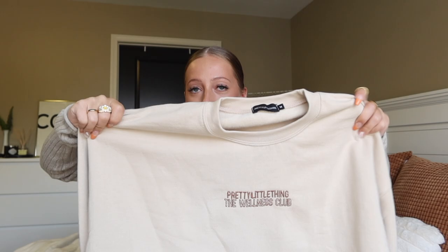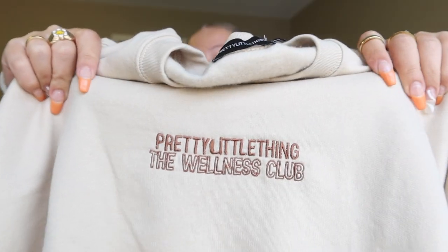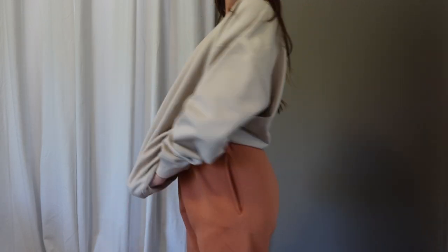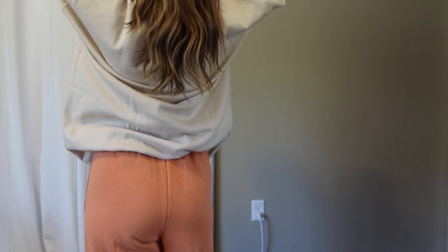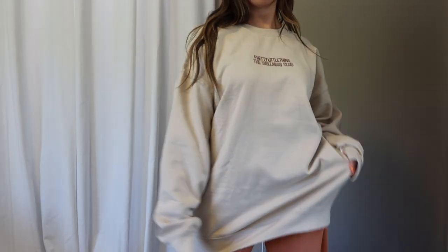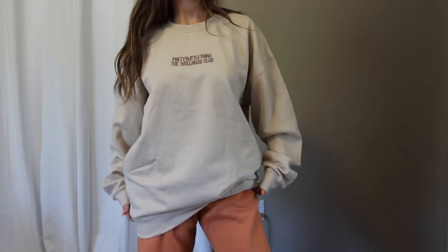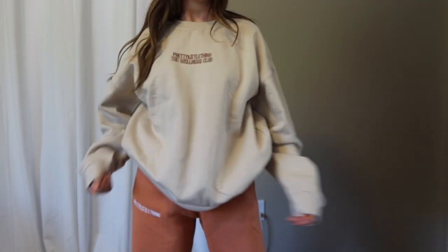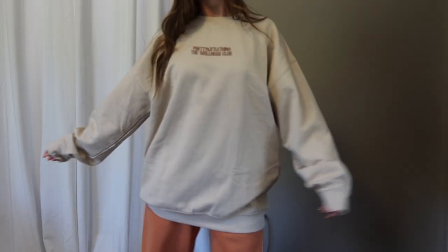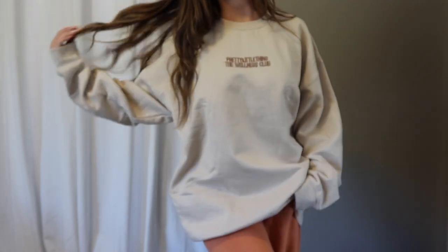Next up is another sweatshirt — an oversized crew neck that says Pretty Little Thing The Wellness Club embroidered on the front. I absolutely love big oversized crew necks like this. It's another college go-to — I wear big crew necks with leggings or comfy pants to classes so much. The material feels just like the other sweat set: great thickness, fleece-lined, and comfy — the type of crew neck you just want to curl up in. I picked it up in a medium for that oversized fit and I absolutely love it.